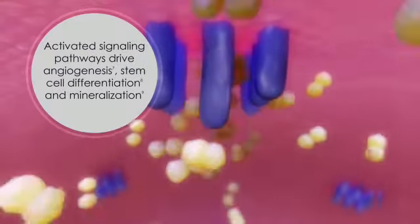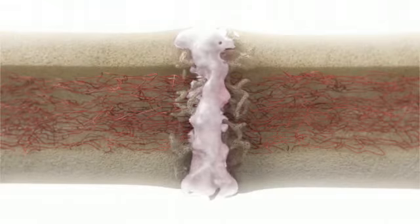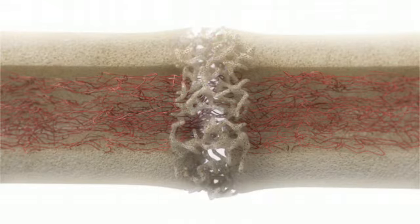This activates multiple signaling pathways that work to drive new blood vessel formation, stem cell differentiation into chondrocytes and osteoblasts, and mineralization — all of which are necessary for bone repair.